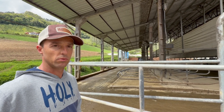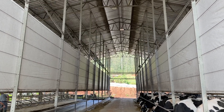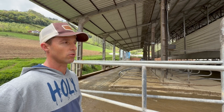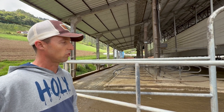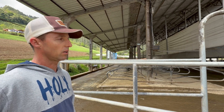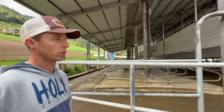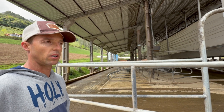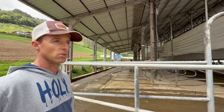The barn currently measures 31 meters by 37 meters. Stall size in lot 1, primiparous cows, is 1.15 meters by 1.80 meters, and in lot 2, multiparous cows, it is 1.20 meters by 1.80 meters.